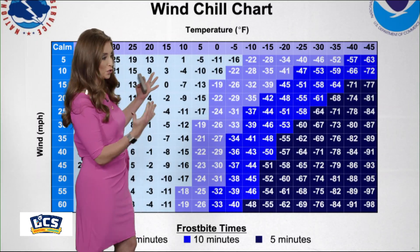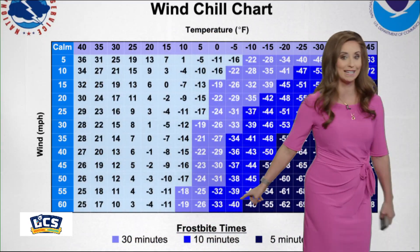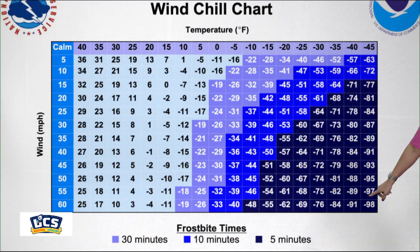This particular chart shows the coldest wind chill that we could potentially calculate would be 98 below, but we've actually measured a wind chill colder than that. In fact, the lowest wind chill ever recorded in the U.S. was 108 degrees below zero at Mount Washington, New Hampshire, back in 2023. That was an air temperature of 47 below and 100-mile-per-hour winds. This happened back on February 4, 2023, during an extreme Arctic blast.